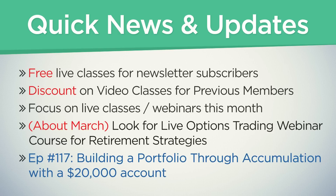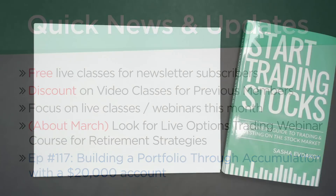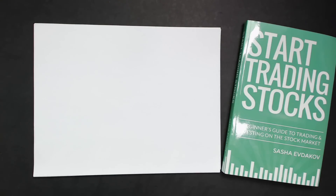Let's go into episode 117: building a portfolio through accumulation with a $20,000 account. A $20,000 account was chosen because it's a good average starting point for people getting into trading or investing. It's also one of the more difficult accounts to build — it's harder to grow a $20,000 account into $30,000 than it is to make $20,000 from a million dollars. So let's look at what we can actually control in the markets.